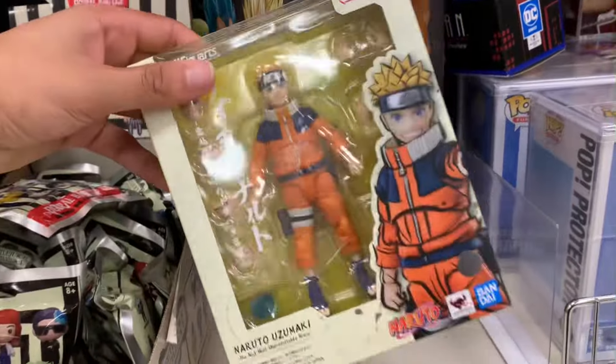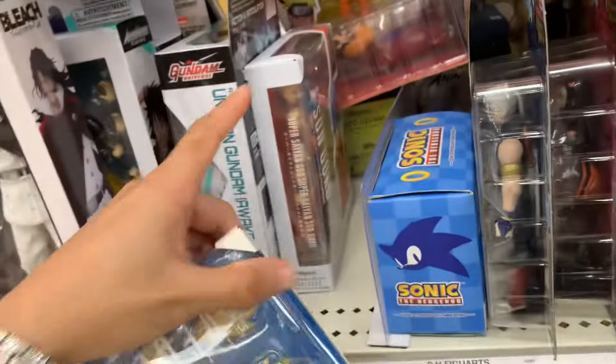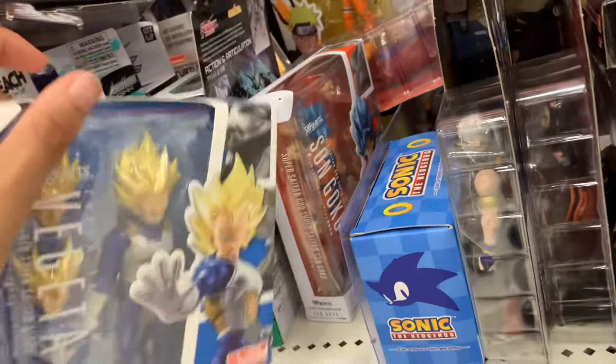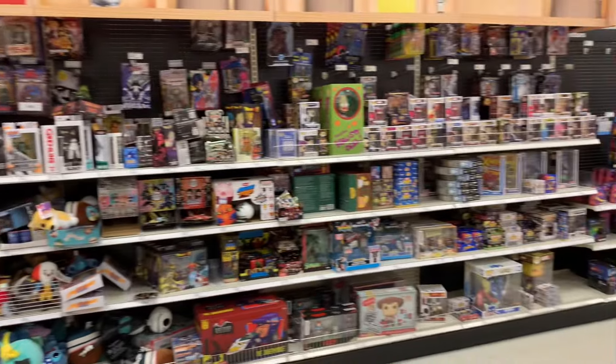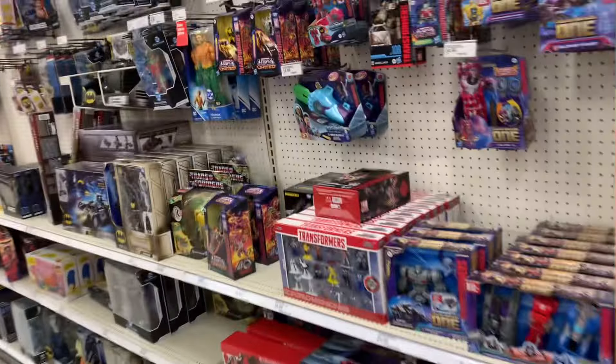So again, if you are looking for the Naruto, make sure you check your Target. And if you are looking for the Vegeta as well as the Super Saiyan Blue Goku, again make sure you're checking your Target. I'm going to step back and give y'all one last look at the overall section.